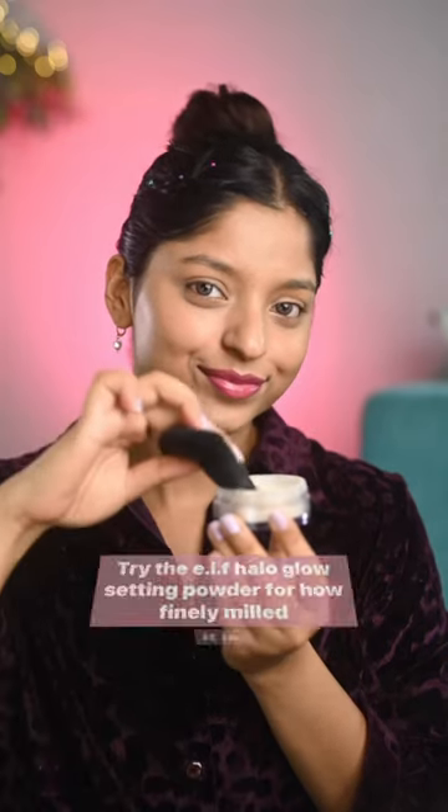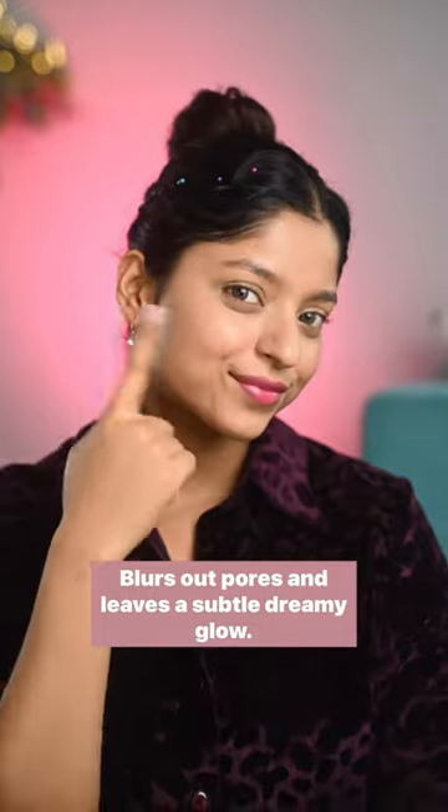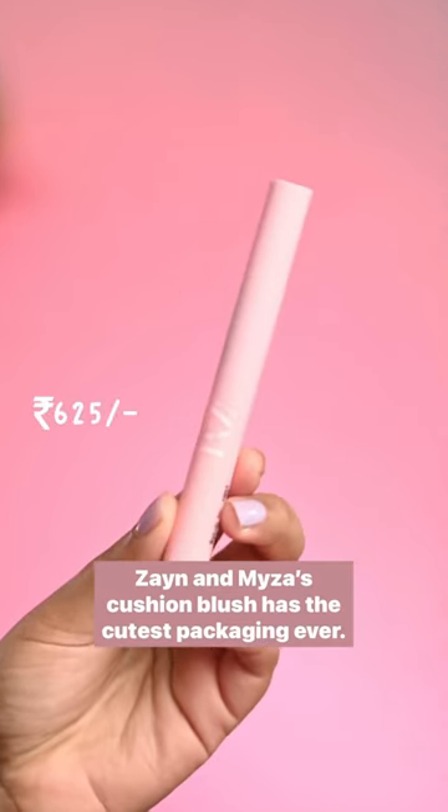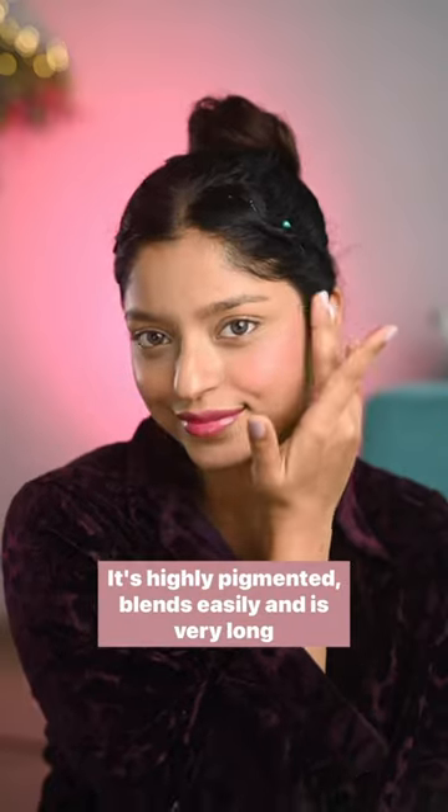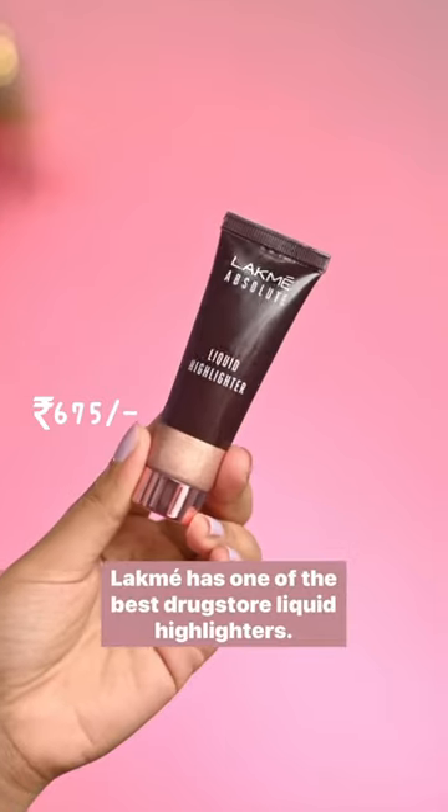Try the Elf Halo Glow setting powder — for how finely milled it is, it blurs out pores and leaves a subtle dreamy glow. Zenin Mysa's cushion blush has the cutest packaging ever; it's highly pigmented, blends easily, and is very long lasting.